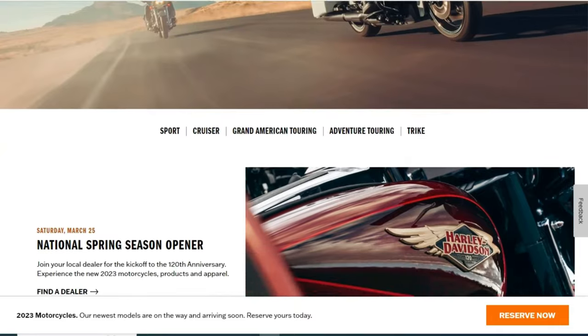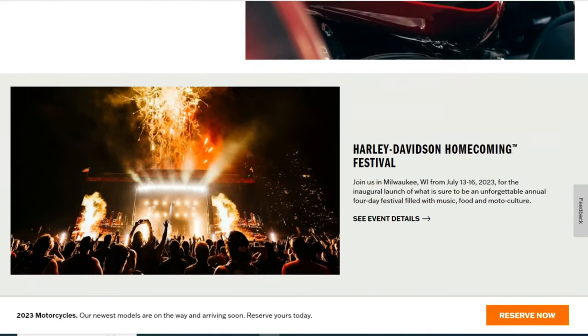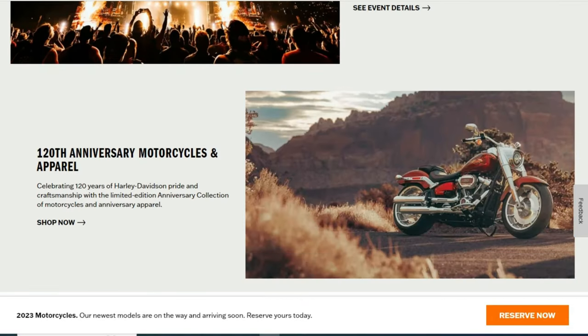Regulatory records made public today reveal the upcoming release of at least four new Harley-Davidson motorcycles, in addition to seven 120th anniversary edition models.